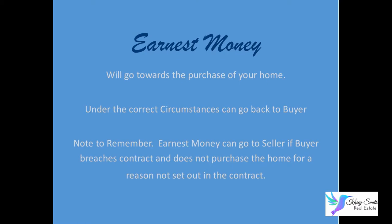Some important facts to remember about earnest money: it will go towards the purchase of your home if the contract is fulfilled. Under the correct circumstances, the earnest money can go back to the buyer. However, earnest money can go to the seller if the buyer breaches the contract and does not purchase the home for a reason not set out in the contract.